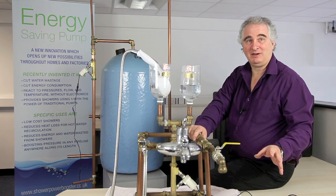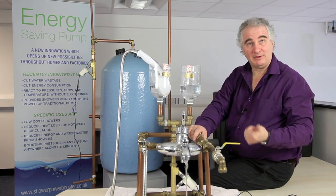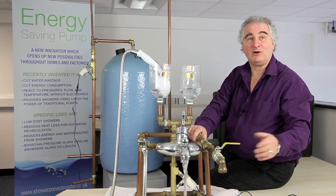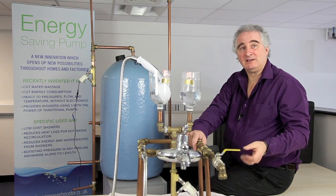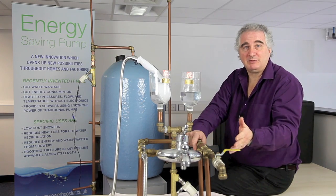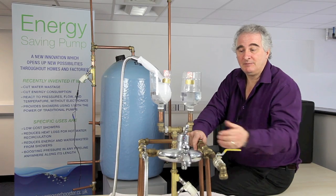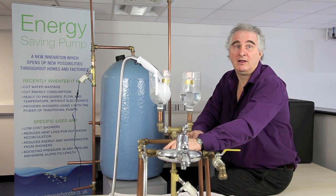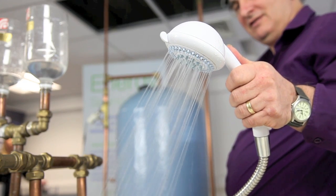One of the most dramatic effects that the pump has on your plumbing system is with a tap. If we start off with a dribbly tap, with the pump we suddenly get a good flow. For most people the taps will be okay and it's the shower that's giving you the problem. With this setup I'm demonstrating there is no shower head, but with the pump we can transform your dribbly shower into a very good shower.